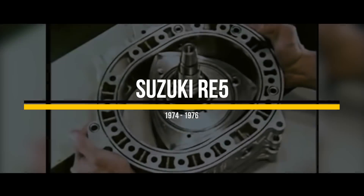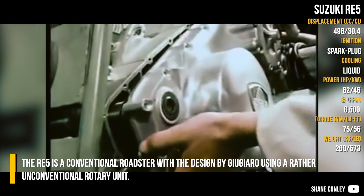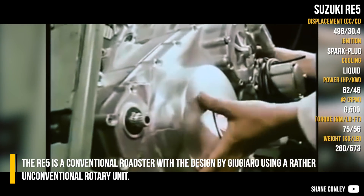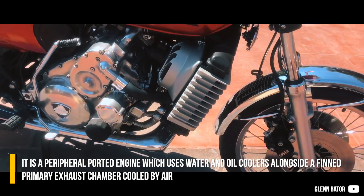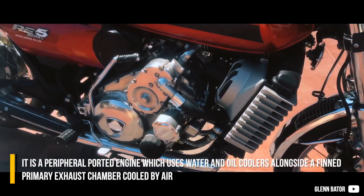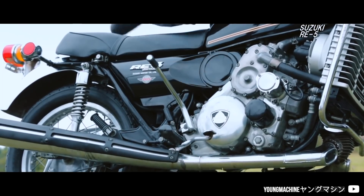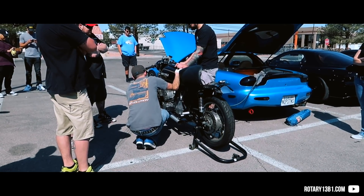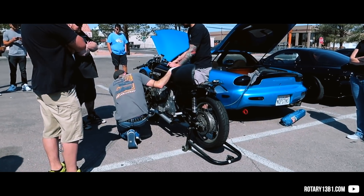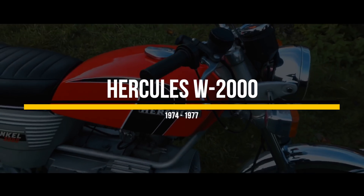Suzuki RE5. The Suzuki was one of those who built their own licensed rotary engine. The RE5 is a conventional roadster with design by Giugiaro using a rather unconventional rotary unit. It is a peripheral ported engine which uses water and oil coolers alongside a thin primary exhaust chamber cooled by air, as the temperature right there reaches over 900 degrees Celsius.